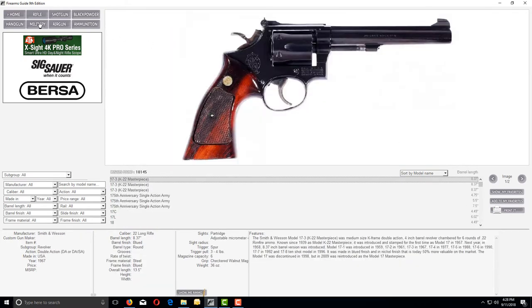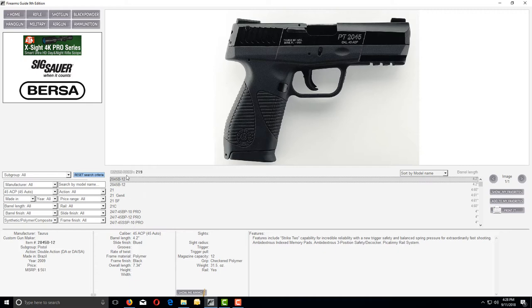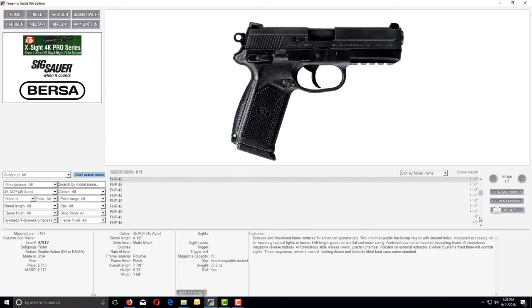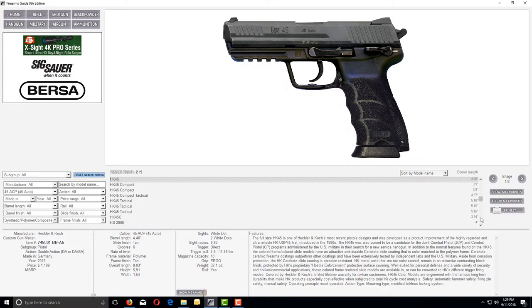Let's do one experiment. Let's find every pistol that comes with a polymer frame in caliber .45 ACP. Our search result immediately — in one second — is 219 handguns. Now you can check their technical specifications, features, prices, and values. You can compare one with another and see every single possible technical specification on them.